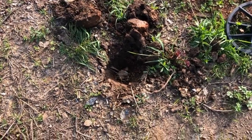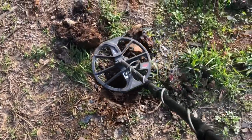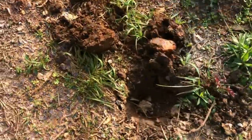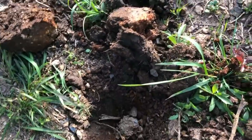Digging a lot of iffy signals today — again, this one sounded terrible before I flipped the dirt out of the hole, but now it sounds really good. Right in the quarter range. I haven't seen it yet — we'll see it together.